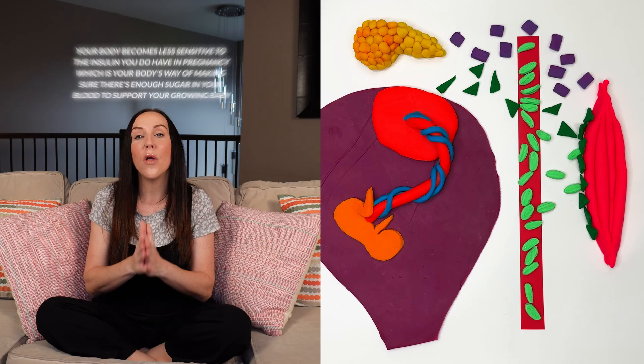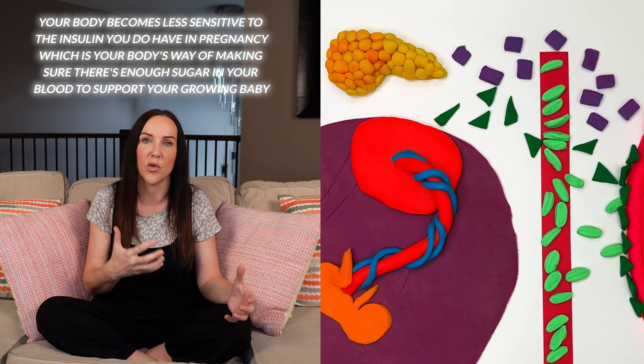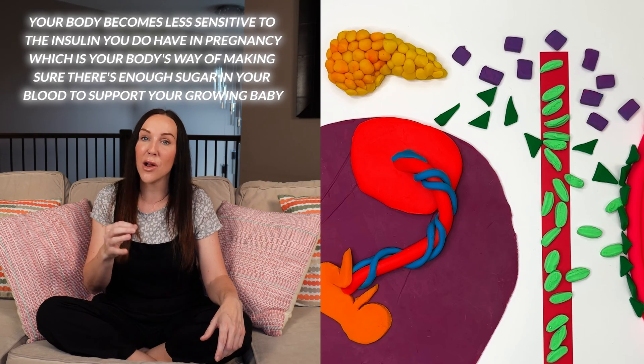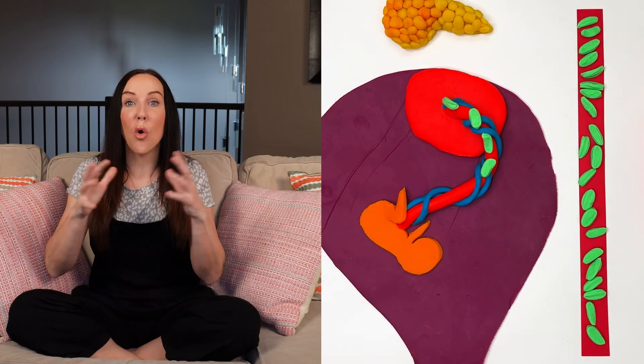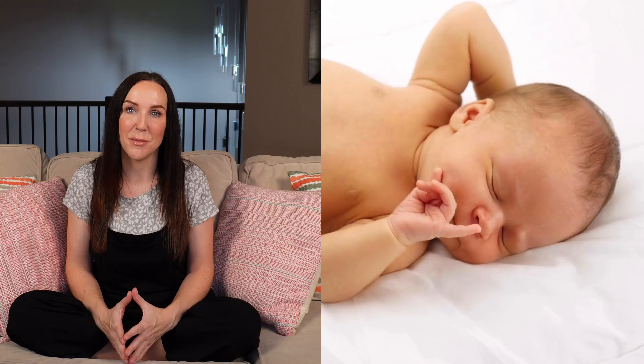A lot of people who are pregnant — their pancreas is able to compensate by secreting more insulin to overcome those pregnancy hormones. But in people with gestational diabetes, their pancreas and their insulin levels are not able to compete with those pregnancy hormones. So in people with GDM, their overall blood sugar levels are going to stay elevated, and they are going to pass that sugary goodness right on down to baby.